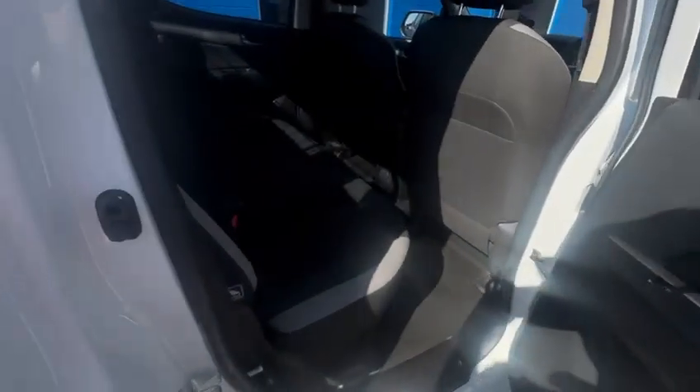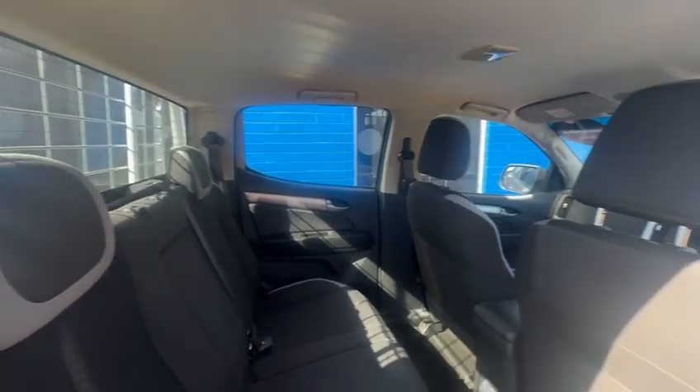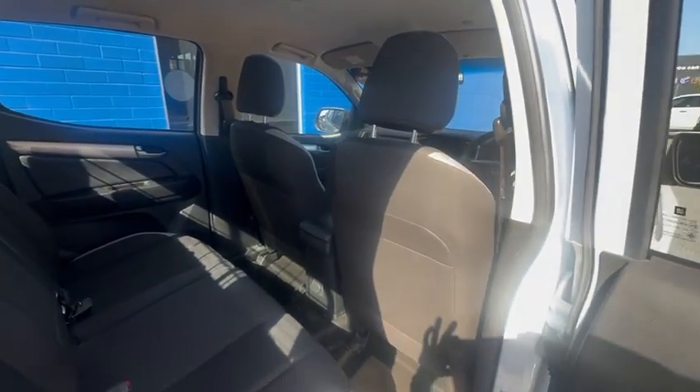Have a look in the back — it doesn't really look like anyone sat inside this. You've got front airbags, side airbags, all the safety features, five-star safety rating.